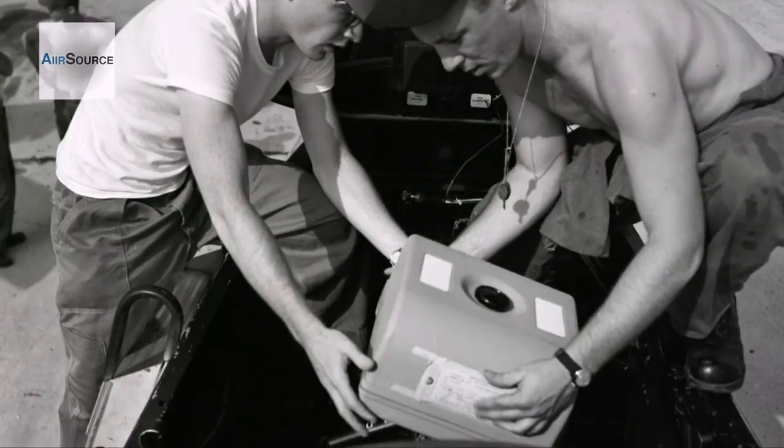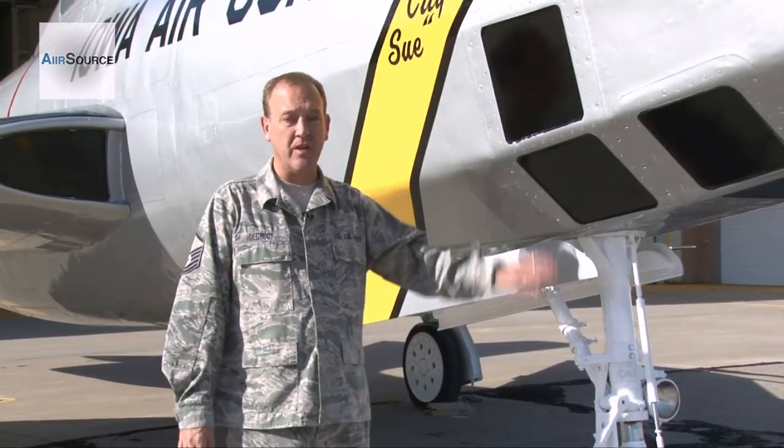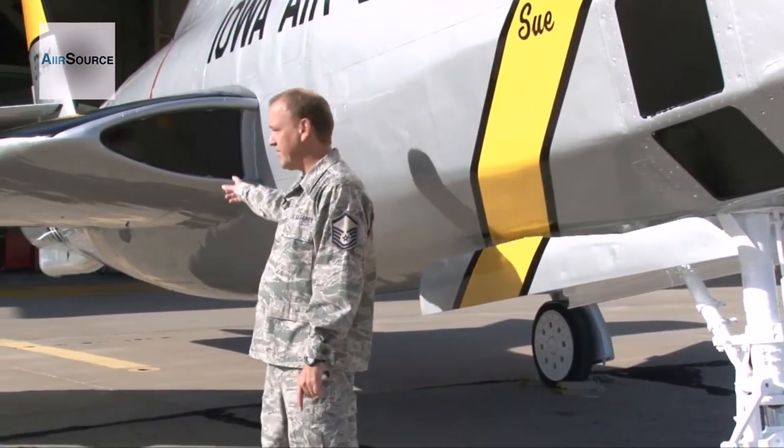The RF-84 was one of over a dozen variations of the F-84. The biggest difference in appearance was the addition of the camera payload area on the nose of the aircraft. The air intakes on the RF model were then moved to the wings along the fuselage.